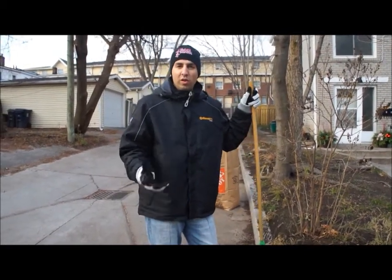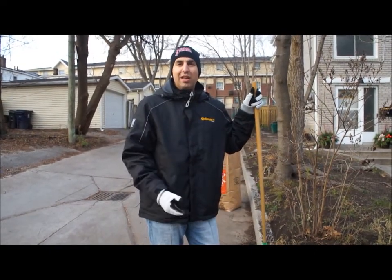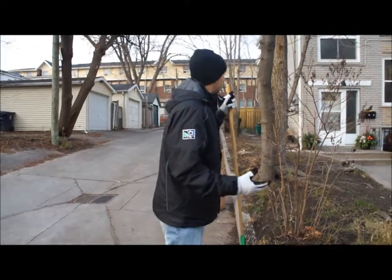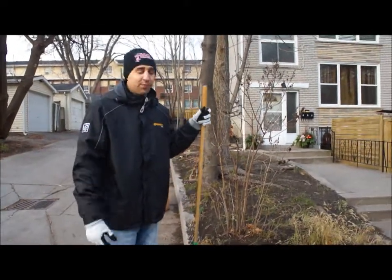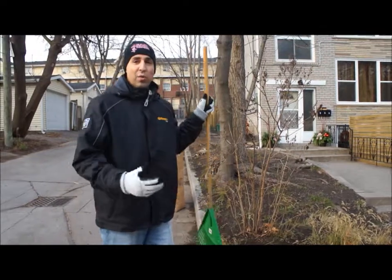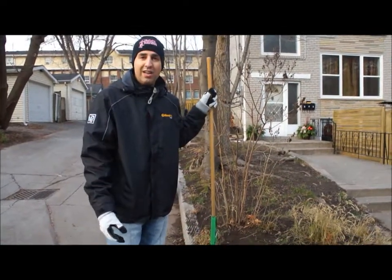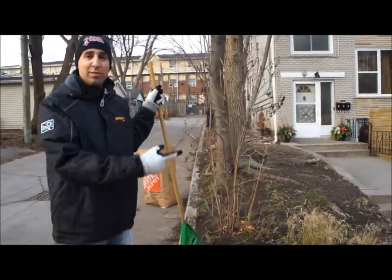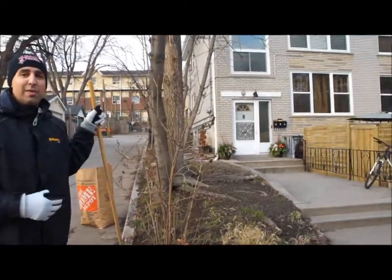It's one thing owning an income property, but it's another thing maintaining it and keeping it up to par with the rest of the neighborhood. A few things that I would suggest is raking the leaves, making it look neat and tidy, putting some nice flowers in there, and right now what we've done is we've put in some planters over there by the door to make it look pretty.